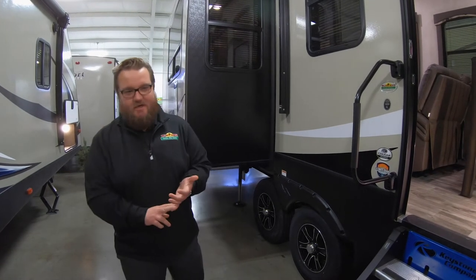Hey guys, welcome to another Walkthrough Wednesday here at Walnut Ridge. We're in front of a new Cougar product — the full-size Cougar finally has a rear kitchen floor plan, and it's beautiful. Same features on the outside as lots of the other Cougars you've already seen, but I'll touch on them real quick.